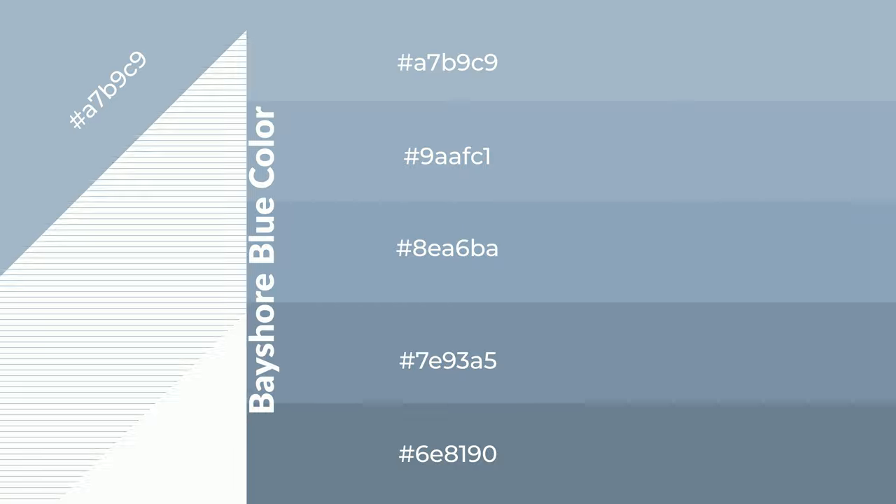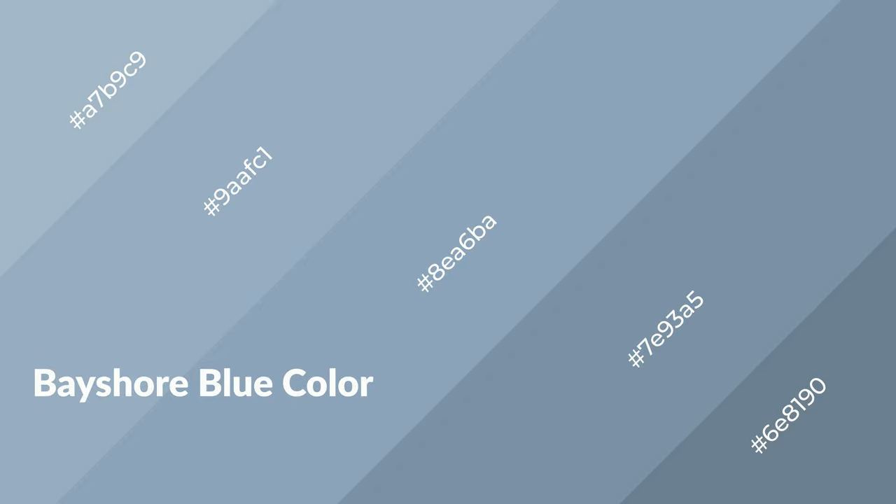To generate shades of a color, we add black to the color, and it is used in patterns. 3D effects, layers and shades create depth and drama. Bayshore blue is a cool color,